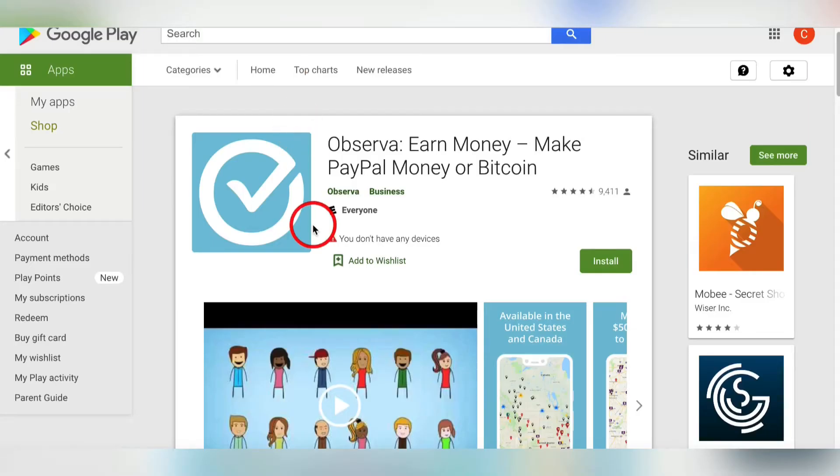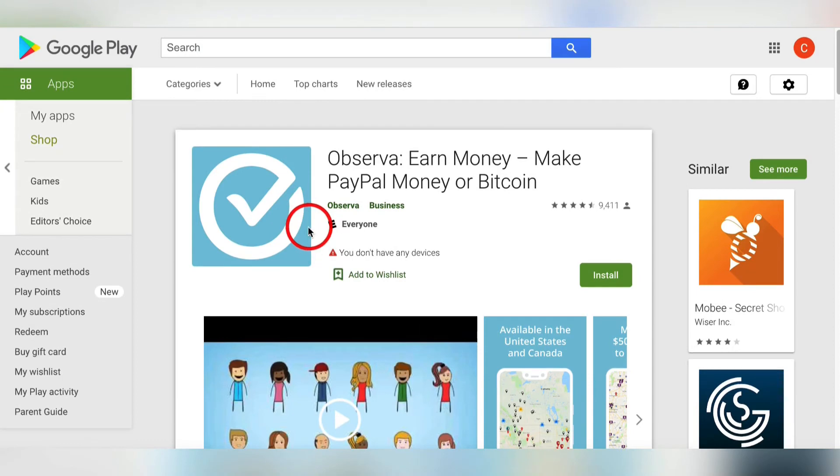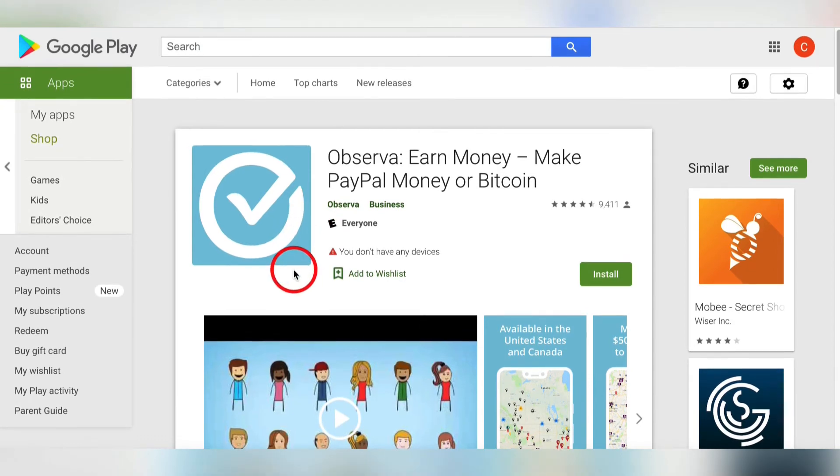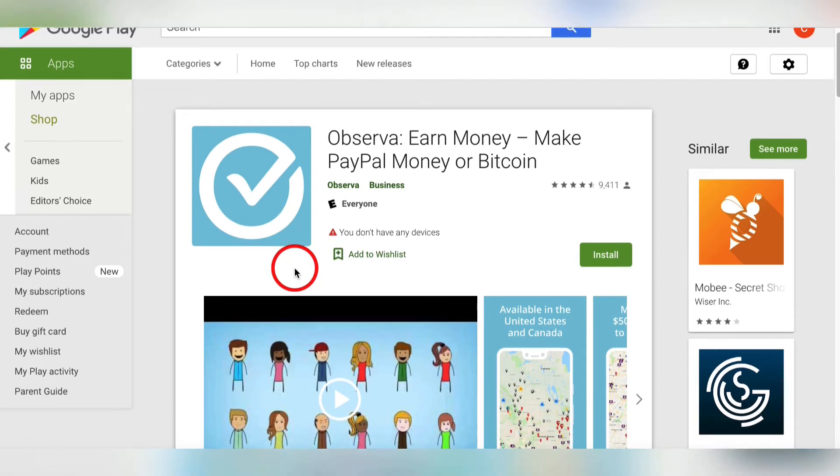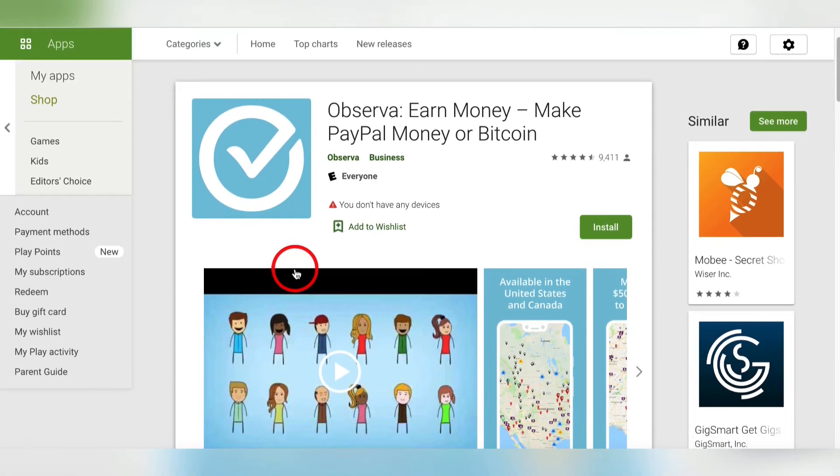The next app I want to show you is called Observa. This is for all you ladies that like to go shopping. Essentially, this is a secret shopper app. If you've ever worked in the restaurant industry or retail, you know what secret shoppers are. The headquarters of these companies hire people like you — just ordinary people — to secretly come in, have a meal, do some shopping, look around, and report back.